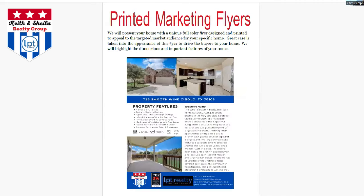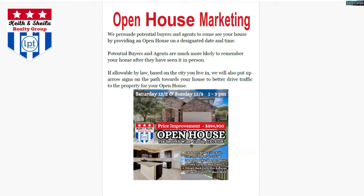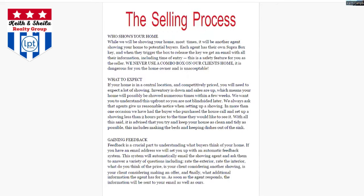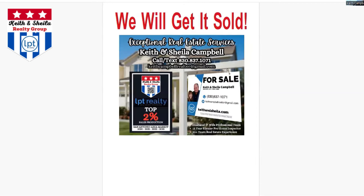It gives you recommendations on preparing the inside of the house and preparing the outside of the house. It tells you what to expect, sets the expectations for you as to what's going to happen, what the process is going to flow like, and so on and so forth.